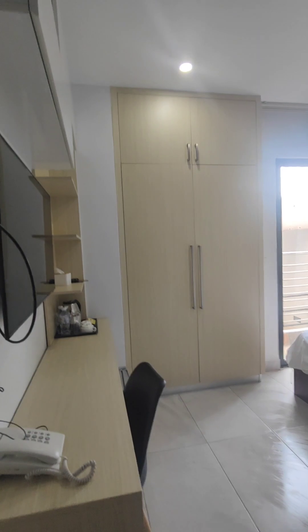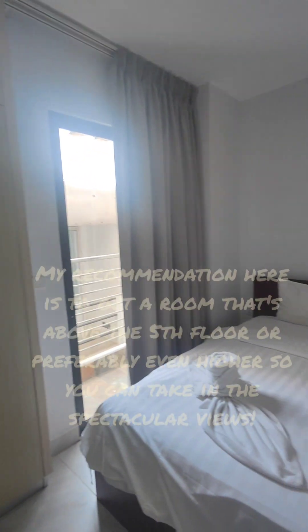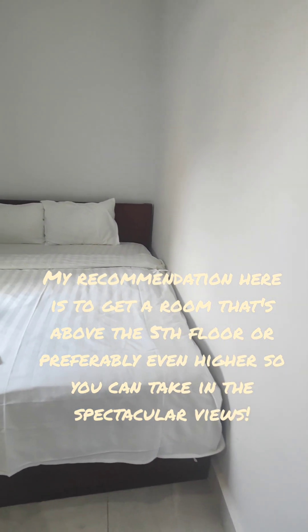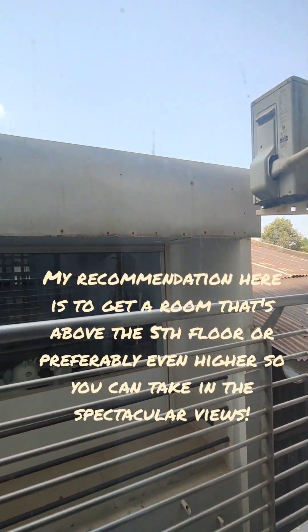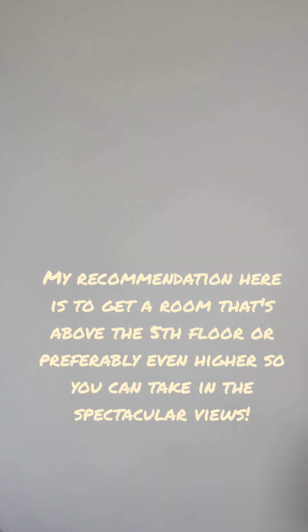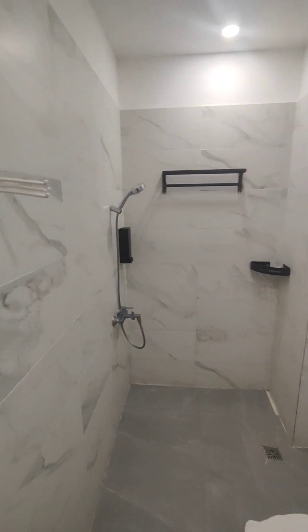I'll just step on the dry bits — so this is the room. Out here is a little balcony. Awesome, thank you. And just quickly in here, this is the bathroom.